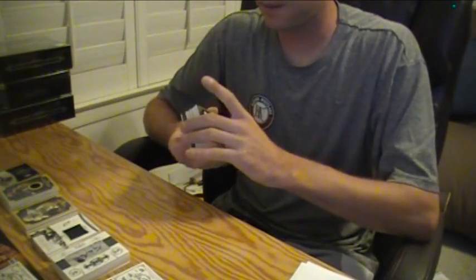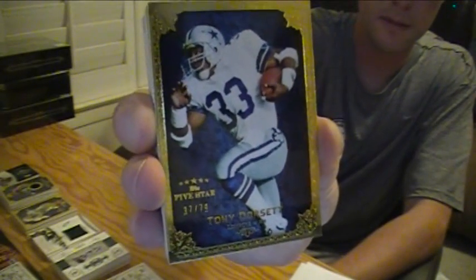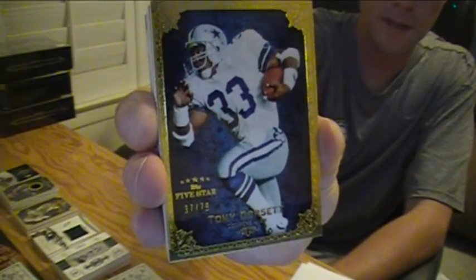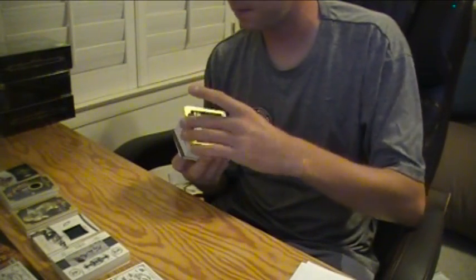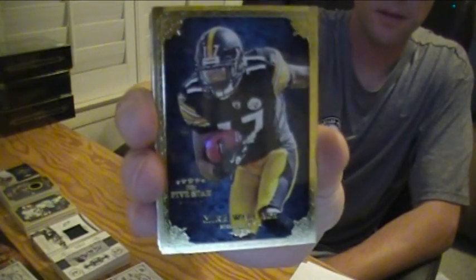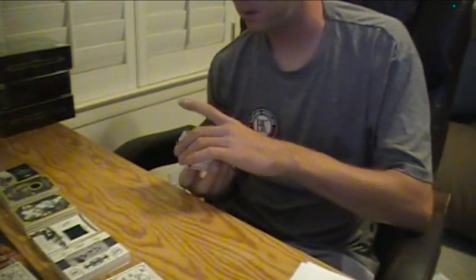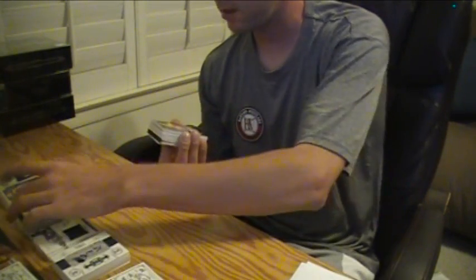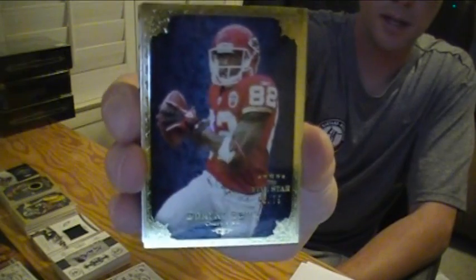All right, here we go. Tony Dorsett for the Cowboys, number 37 of 79. Mike Wallace for the Steelers, 24 of 79. And then Dwayne Bowe, 66 of 79 for the Chiefs.